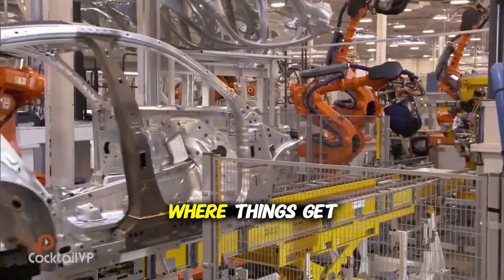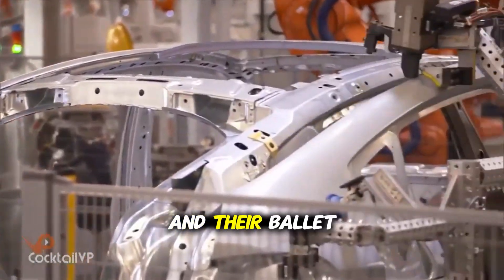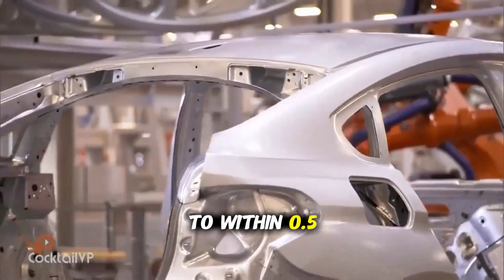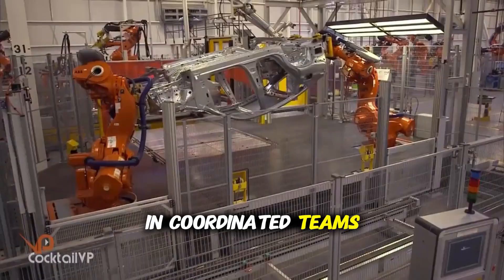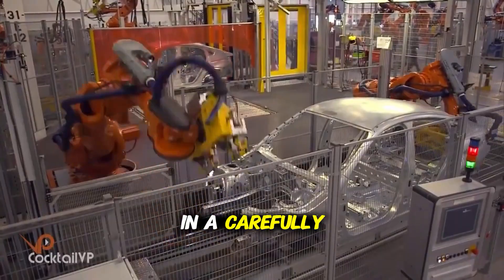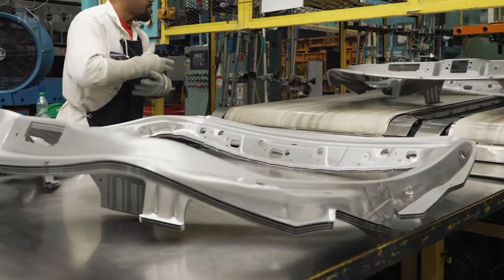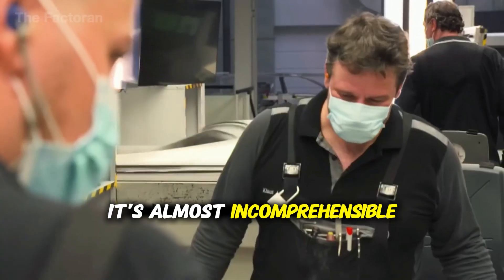Welcome to the body shop — and this is where things get truly futuristic. Humans are now the minority. We're surrounded by over 400 robots, and their ballet of sparks and precision movement is mesmerizing. Each robot has a specific job, programmed with such precision that they can place a spot weld to within 0.5 millimeters of accuracy — about the thickness of five human hairs. The robots work in coordinated teams, sometimes five or six working on the same car body simultaneously, their arms weaving in a choreographed dance designed using advanced 3D simulation software. A typical car body requires between 3,000 and 5,000 spot welds, and at this factory, robots complete an entire body structure in approximately 90 seconds.